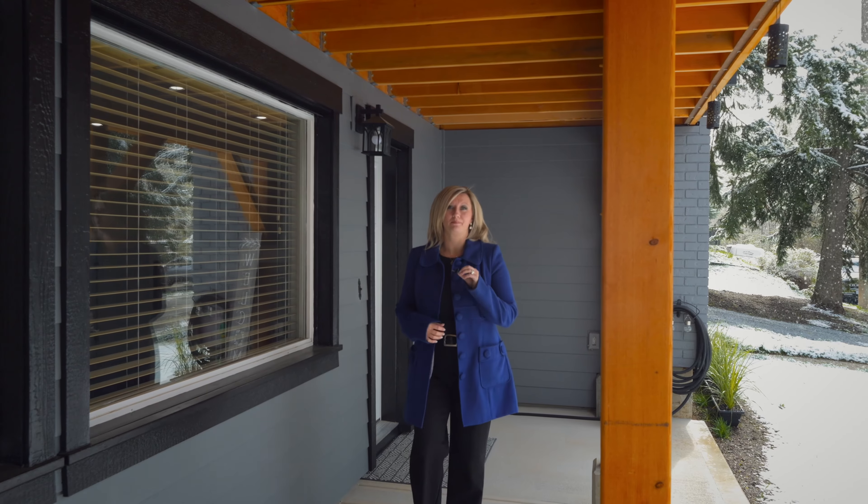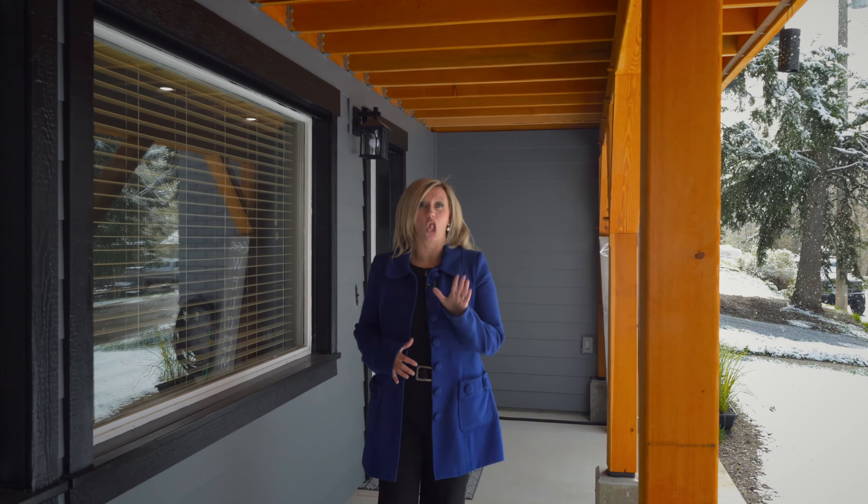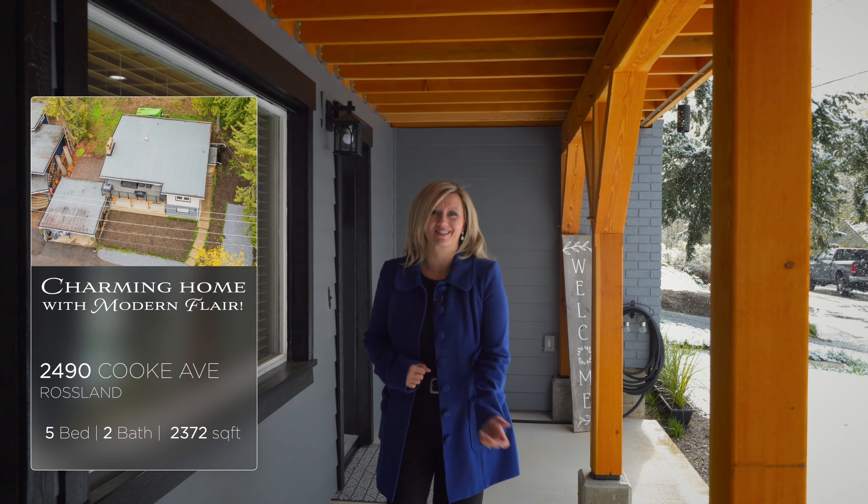If you have been looking for a beautifully upgraded large family home in Rosland, you absolutely must put this home on your viewing list. Hi, I'm Tia Hanson with Remax All Pour Realty. Let's go have a look at 2490 Cook Ave in Rosland.